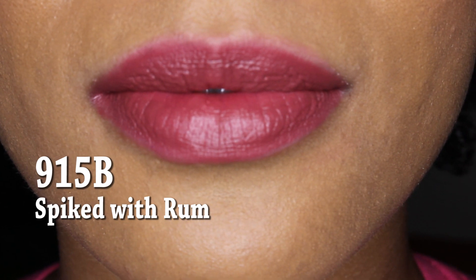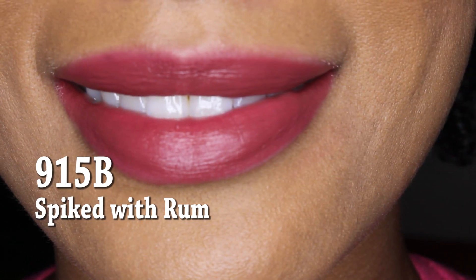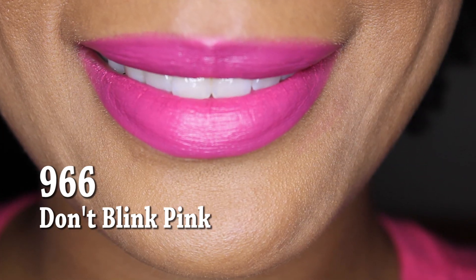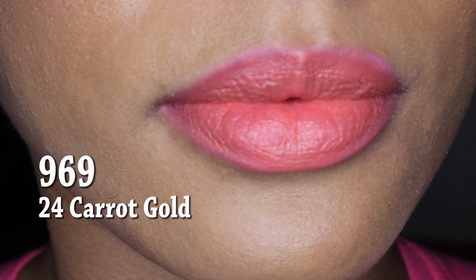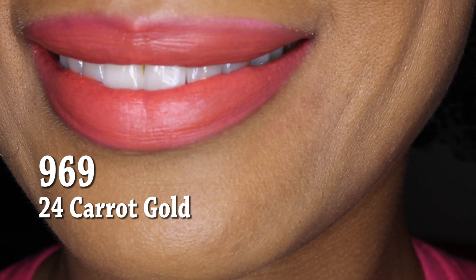This color here is number 915B and it's called Spiked with Rum — very interesting name, but it's a really pretty color and I really love it. Color number 966 is called Don't Blink Pink, which is actually the color I have on my lips now. I really love this pink — it's not a neon pink, but it's a nice pop of color. Next we have 969, called 24 Karat Gold. This is a really really pretty orange color — you have to see this in person because I don't know if the camera is doing it any justice, but it's a really nice color.